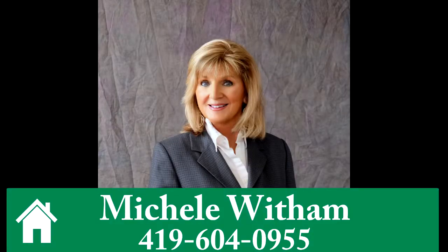For more information or to schedule your tour, contact Michelle Witham at 419-604-0955.